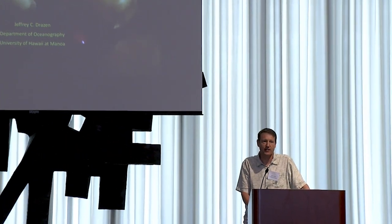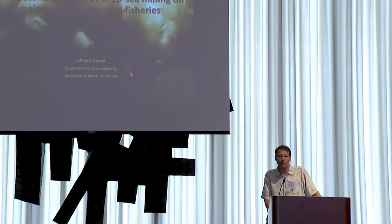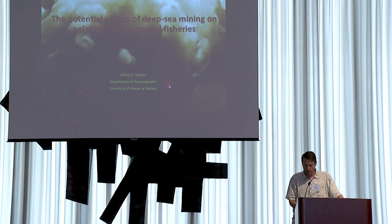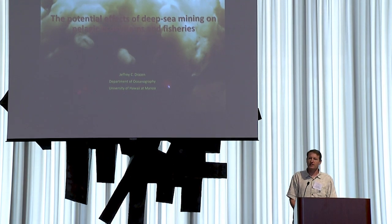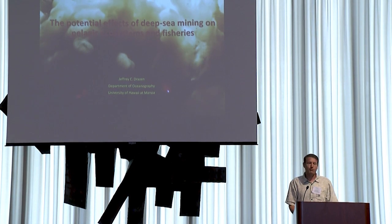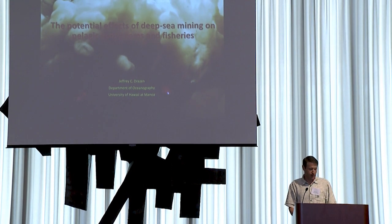I'm going to talk today not so much about technology from the perspective of what it can do for science, but more from a perspective of what some technological advancements are allowing to happen in the deep ocean. The goal of my talk today is to make scientific audiences a little more broadly aware about a growing threat to the ocean.